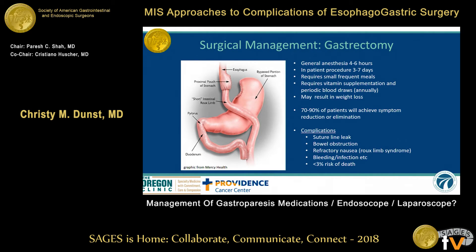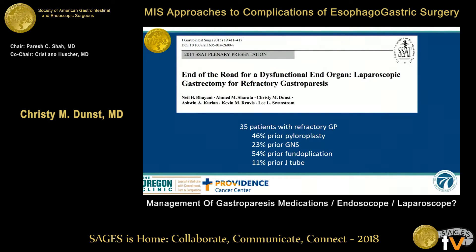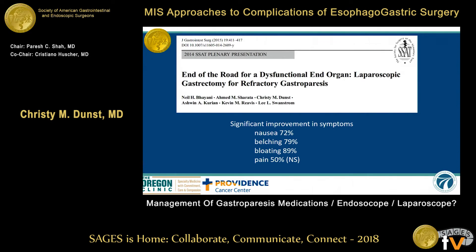Regarding gastrectomy, I put up gastric bypass because everyone always asks why not just bypass the patients. I can only say that if any of my patients ever told me they feel perfectly fine when they eat nothing, then maybe I would consider a gastric bypass. But none of them have said that, so you're just leaving a diseased organ inside. We published our experience with gastrectomy several years ago — these are patients at the end of the road. We did show significant improvement in nausea, belching, bloating, and pain for most of these patients.